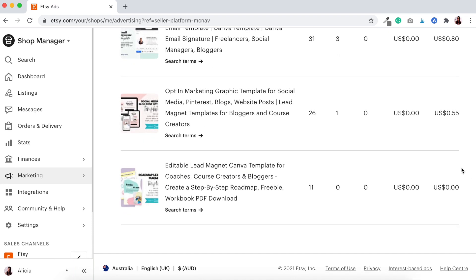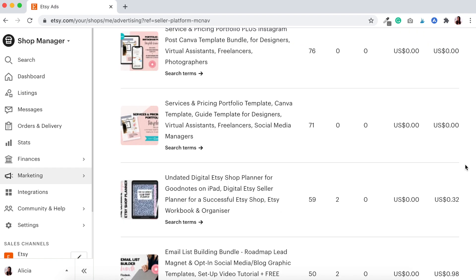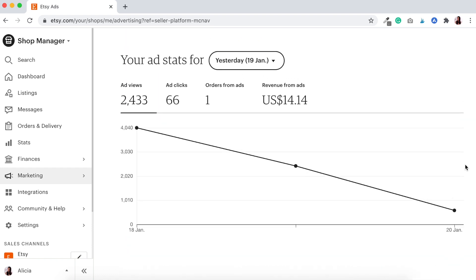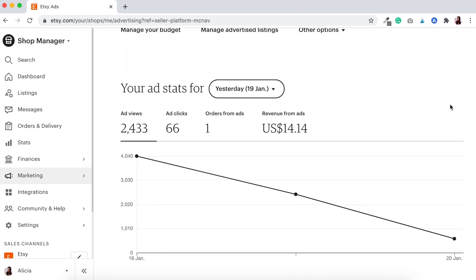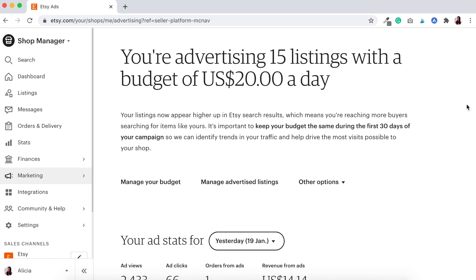So that is an overview of my current ads and the listing details per item. Looking back at the ad stats from yesterday — that is the check-in for day two, and I'll be back in for day three.